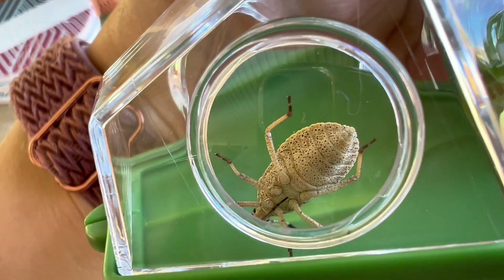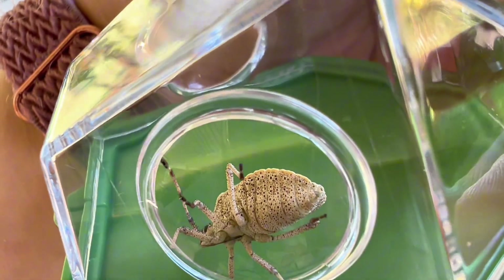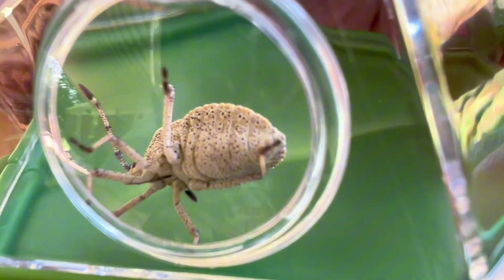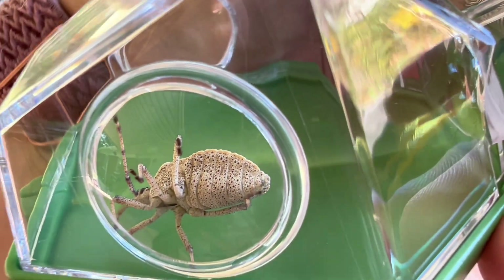I can imagine this being pretty cool if you're the type of person who likes to identify different bugs and just kind of look at the different parts of them, study them up close, see their legs, see their different patterns.